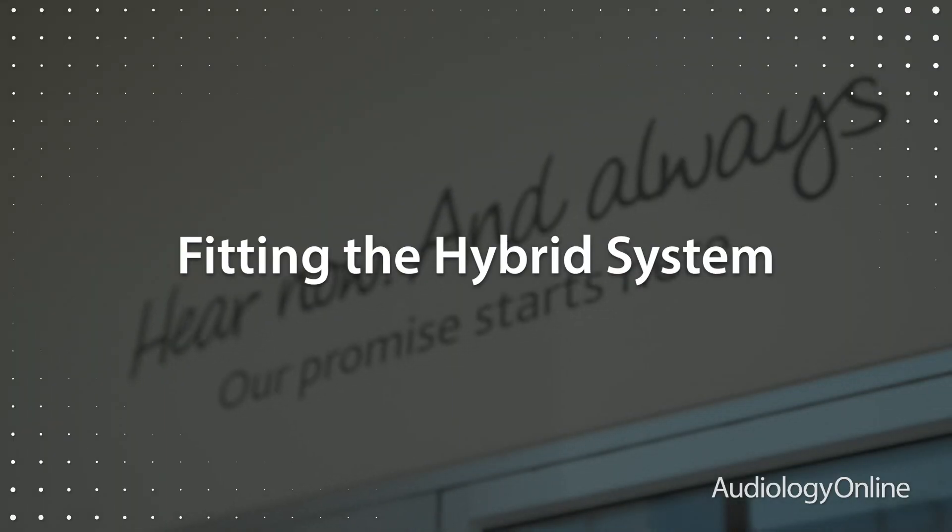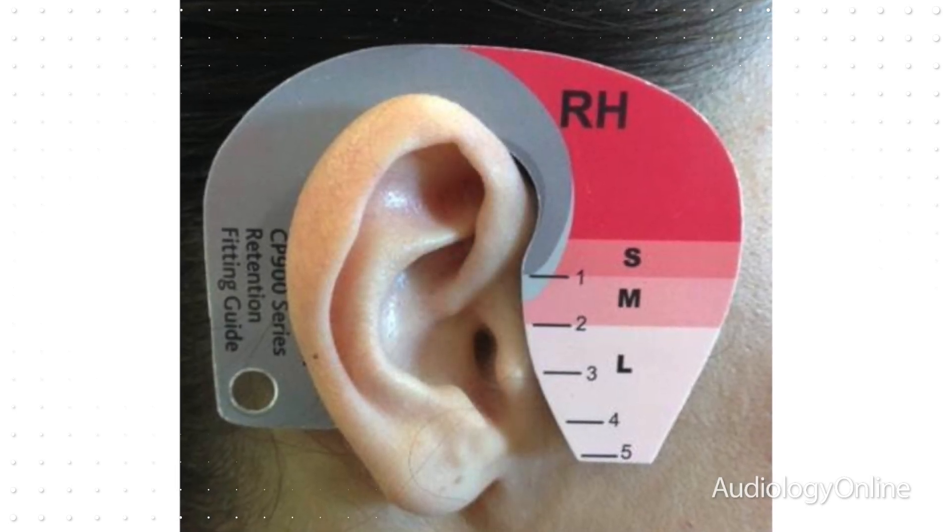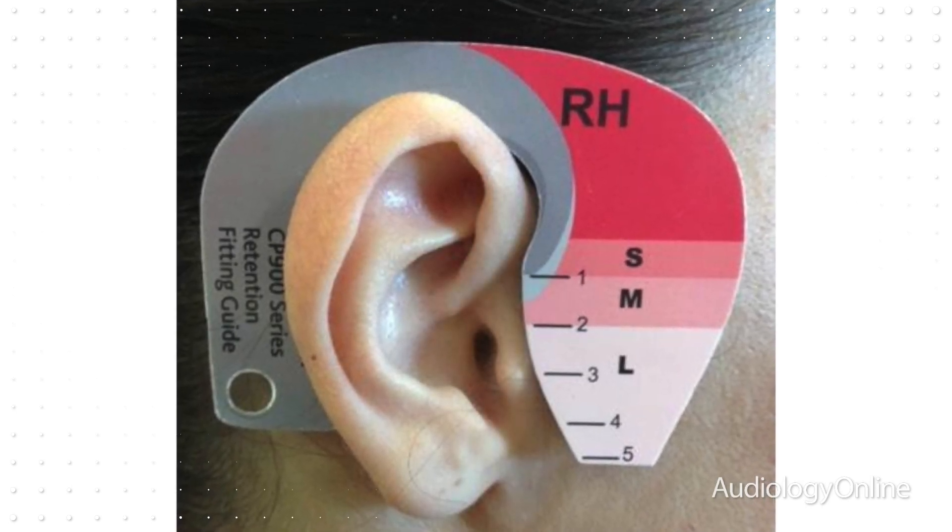This new device establishes an entirely new indication for cochlear implants, and the fitting involves a few simple changes to the normal workflow to accommodate hybrid hearing. First, a simple process of measuring and selecting the appropriate size for the acoustic component is done.